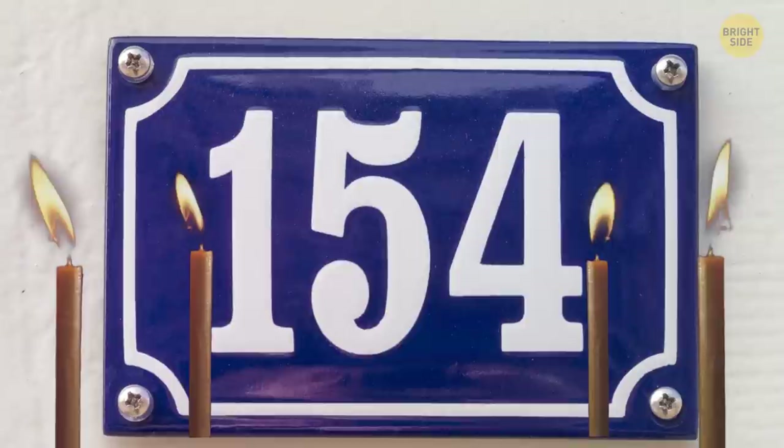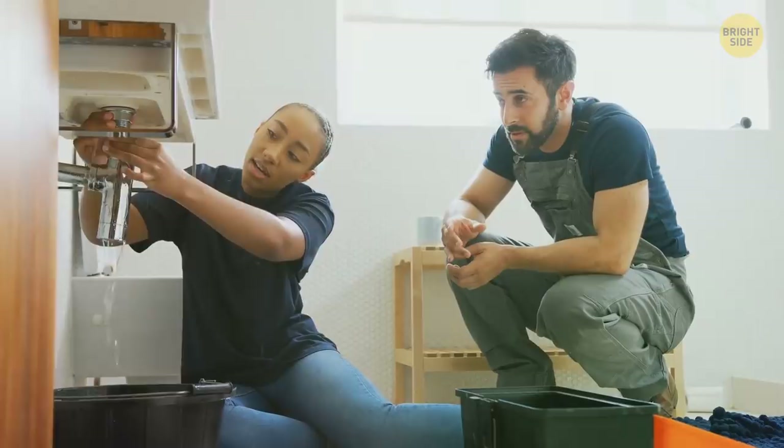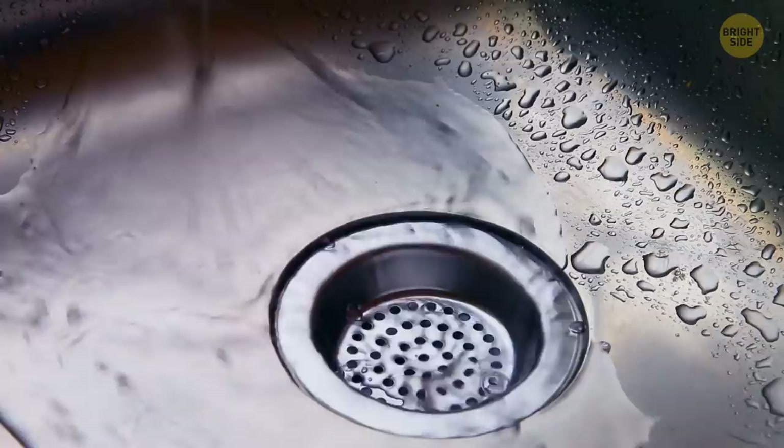Your sink is crying — it wants you to get rid of your plastic strainer. Obviously, you don't want any leftovers clogging up your pipes. How about an upgrade? A sophisticated metallic strainer catches more of those tiny food bits that can build up in your drain.